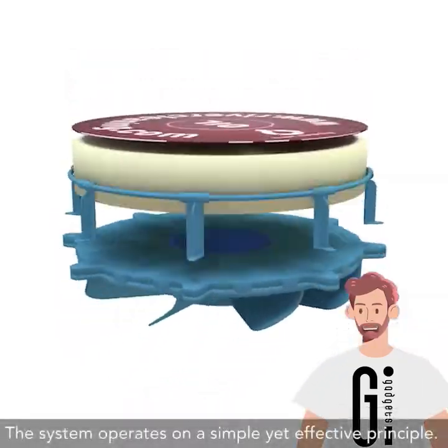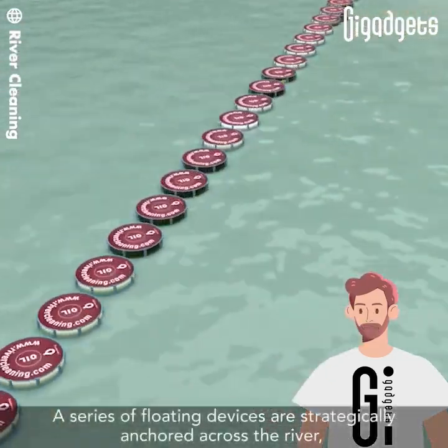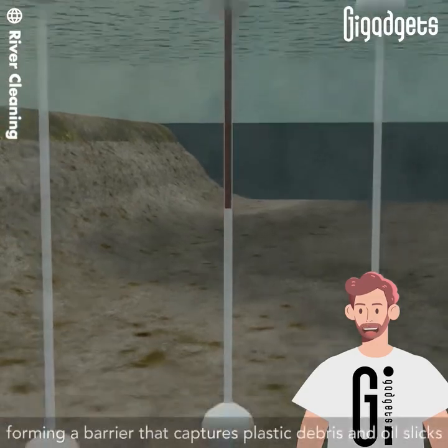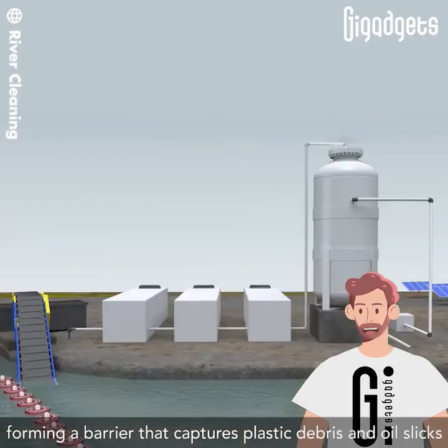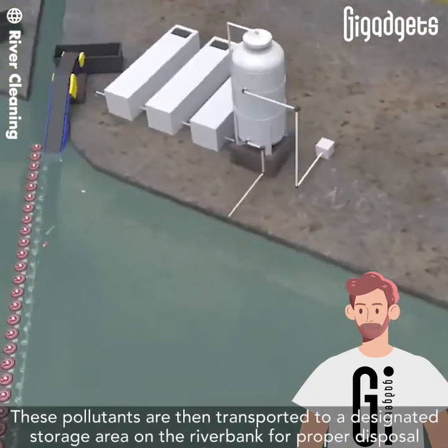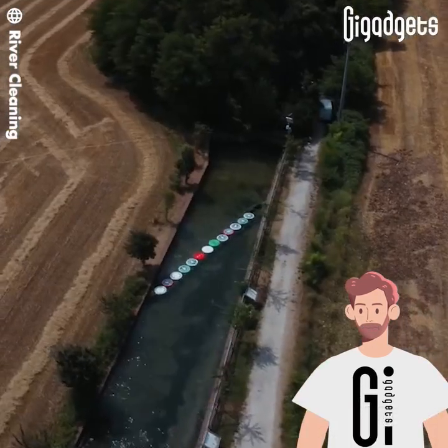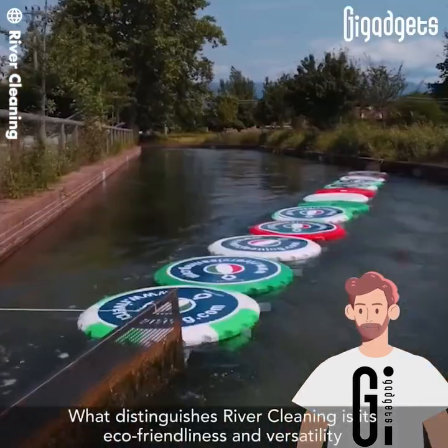The system operates on a simple yet effective principle: a series of floating devices are strategically anchored across the river, forming a barrier that captures plastic debris and oil slicks. These pollutants are then transported to a designated storage area on the riverbank for proper disposal.